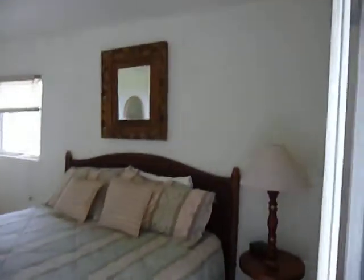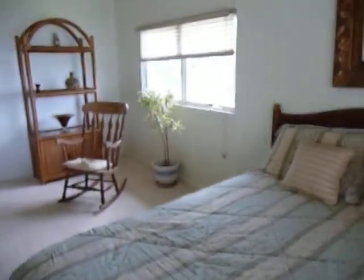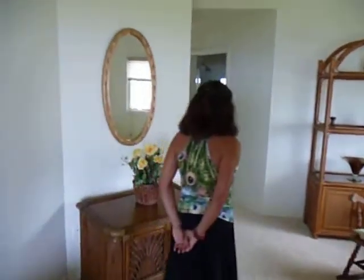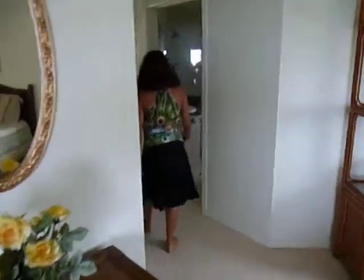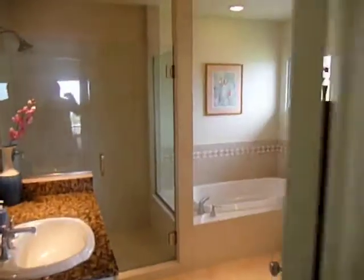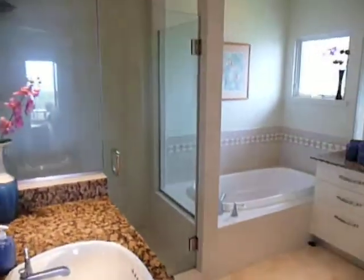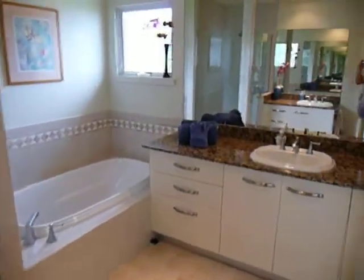Let's go ahead and walk through it. This is the master bedroom that you're looking at right now, and the ocean view that you just saw was off the master bedroom. Now we're going to walk into the master bath, which is absolutely beautiful. A nice large walk-in closet as well.